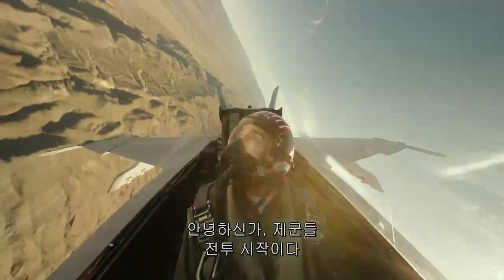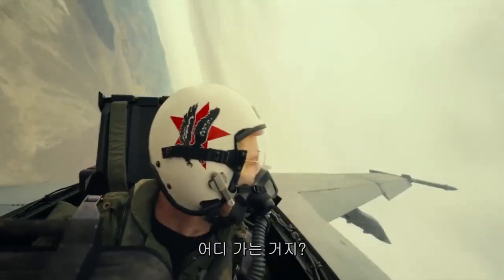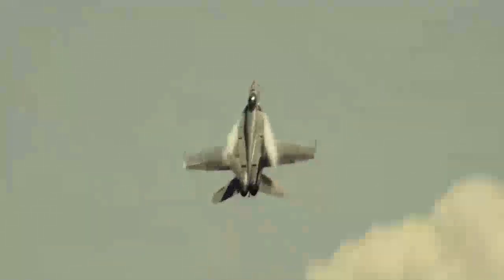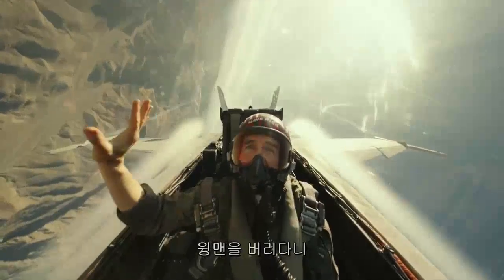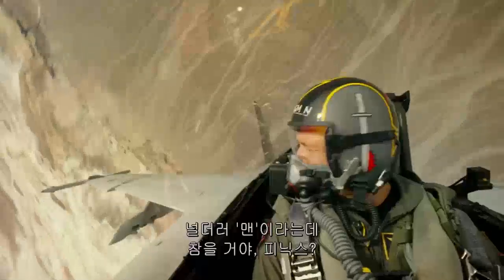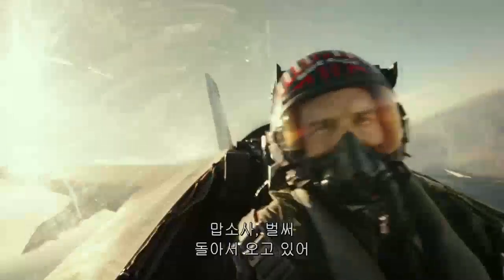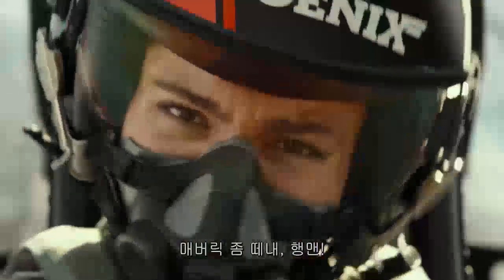The Super Hornet is significantly slower than the Tomcat, despite being a newer model, with a top speed of 1,915 kilometers per hour. In the Top Gun sequel, Maverick is drafted by the Navy to train a squad of elite Boeing F/A-18 pilots, so the Super Hornet gets plenty of screen time.